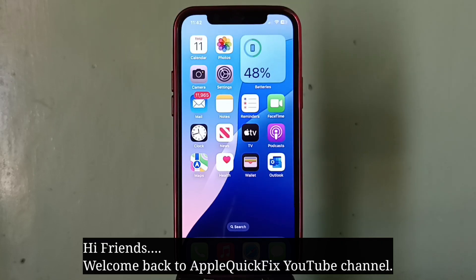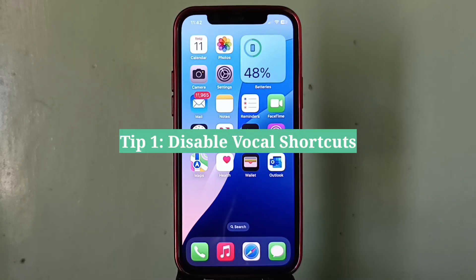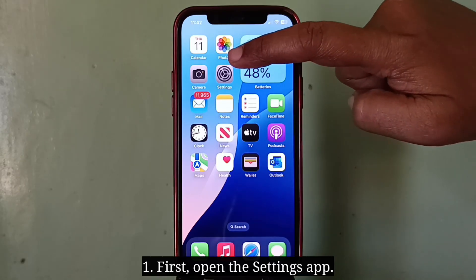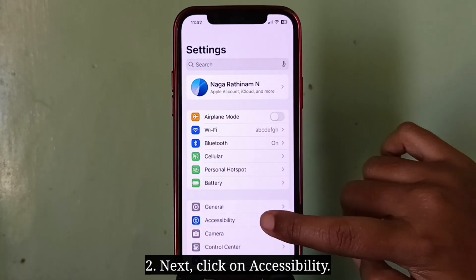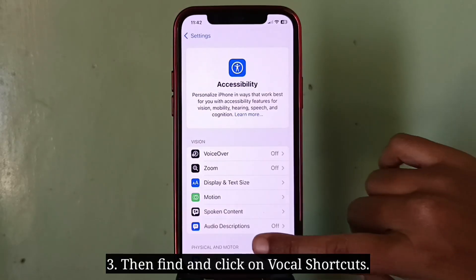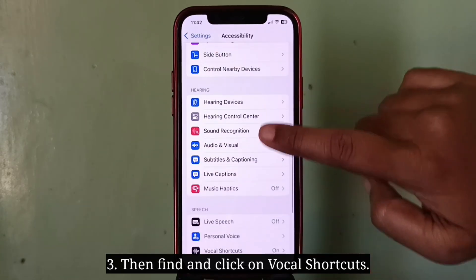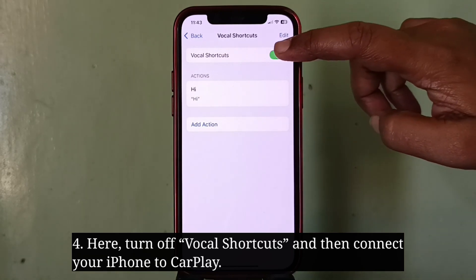Welcome back to Apple Quick Fix. This video will tell you how to fix the issue of iPhone not connecting to Apple CarPlay. First tip is disable vocal shortcuts. Open the Settings app, click on Accessibility, then find and click on Vocal Shortcuts. Turn off Vocal Shortcuts and then connect your iPhone to CarPlay.